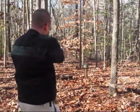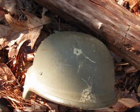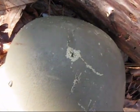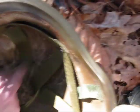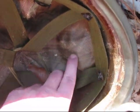Next, .357 Magnum. There's the outside, there's the inside — huge dent, no penetration. Probably feel very uncomfortable, though.